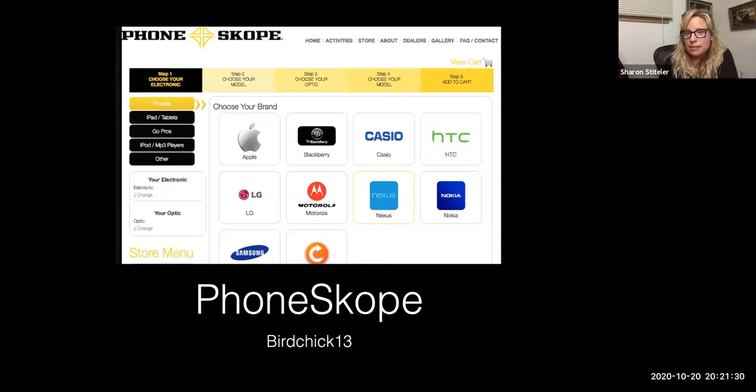I personally use Phone Scope quite a bit — it's an iPhone case and you go to their website, choose the type of phone you have and the type of optic (binoculars, spotting scope, or even microscope), and they make a case for you. I really like it because it's easy to get the phone in and out of it, and it's way cheaper than some others. There are cheap universal ones on Amazon, but I find those really fussy and the bird flies away before I get them to work. Phone Scope, which works with your actual phone and actual scope, is spot on.